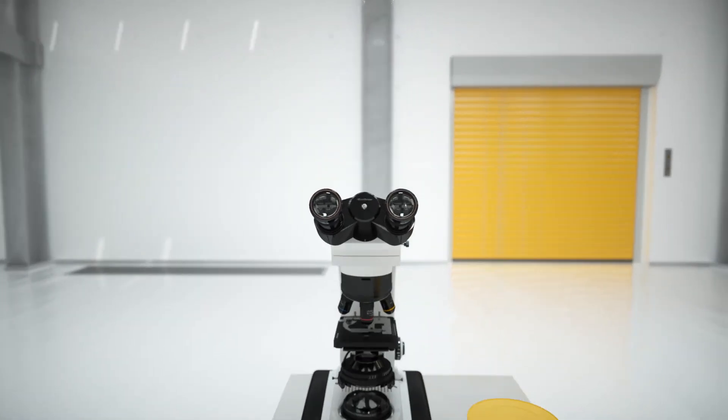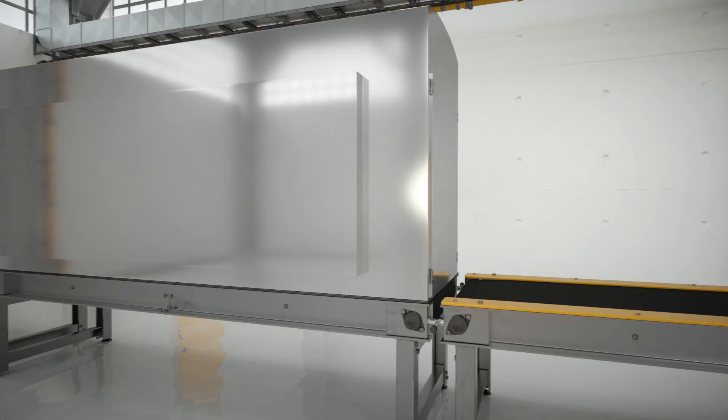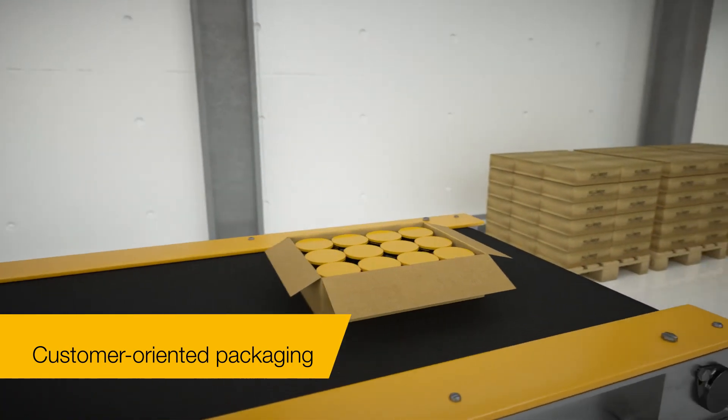For example, by looking through a microscope. This clearly shows that the Special Lubricant from Kluber Lubrication contains no impurities. The finished product can now be transferred into packs of various sizes.